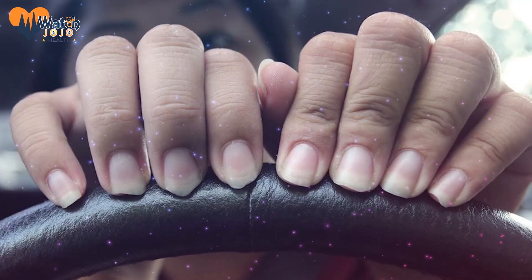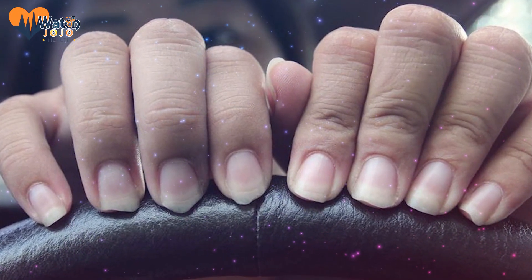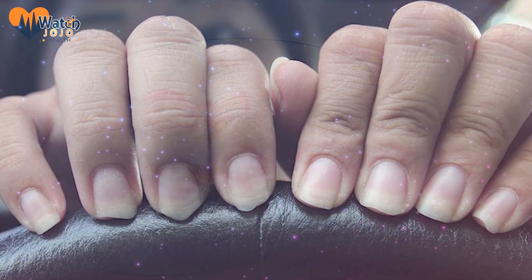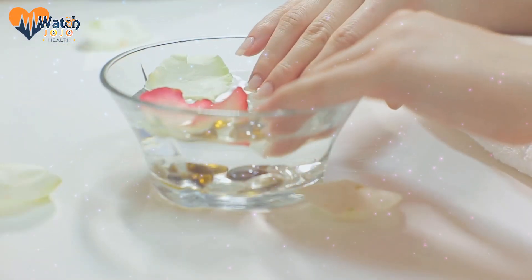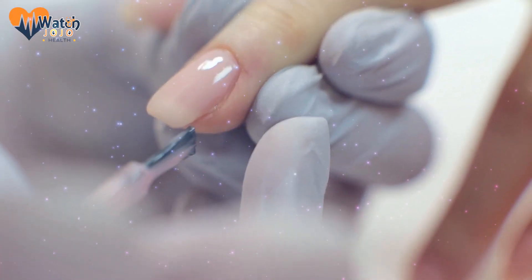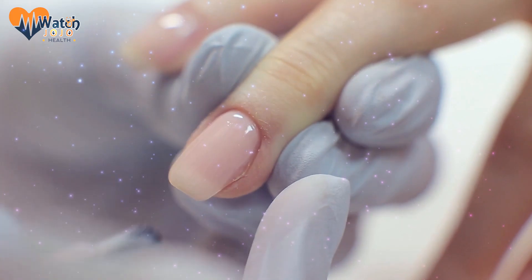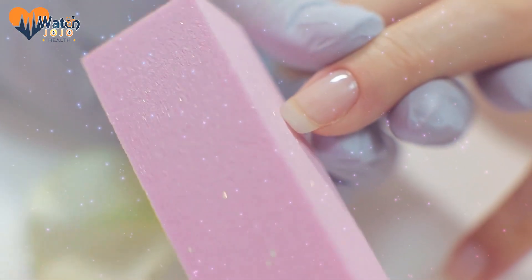If your nails seem to break easily, that's a bad sign. You can buy products and polishes that'll strengthen the visible portion of your nail, but it may actually be your body trying to show you that you're lacking nutrients. It's common for people with anemia or thyroid diseases to suffer from brittle nails, as well as those who don't eat a healthy and balanced diet. Also, exposure to certain chemicals can wear nails down, so be cautious of the chemicals you use on your hands.